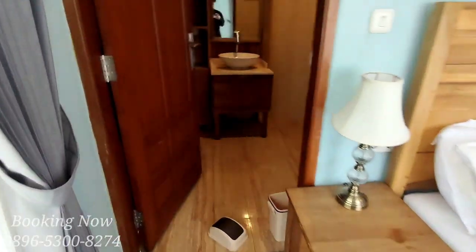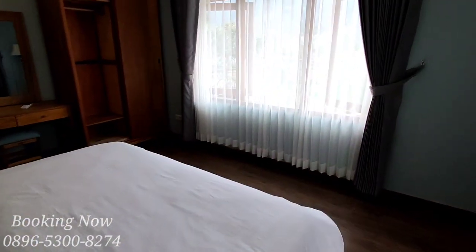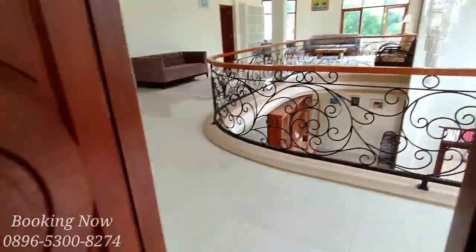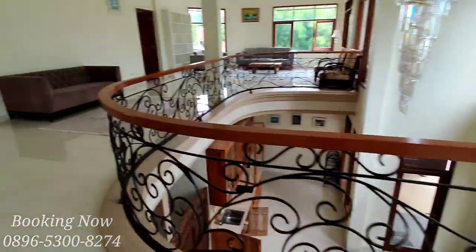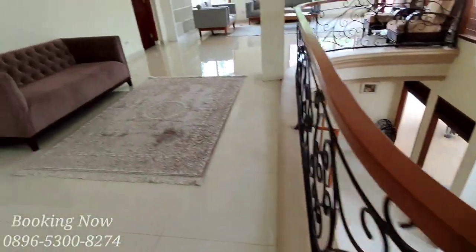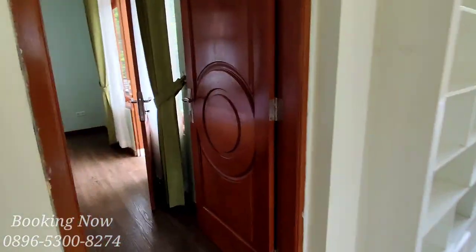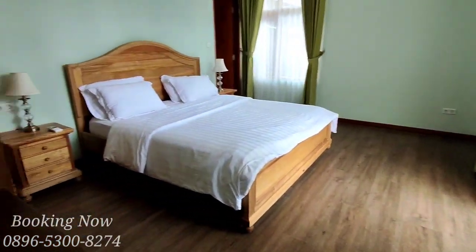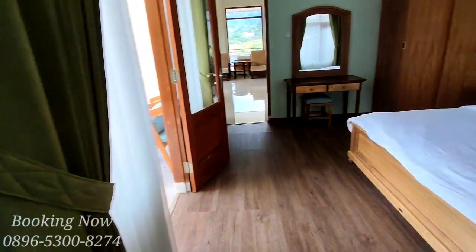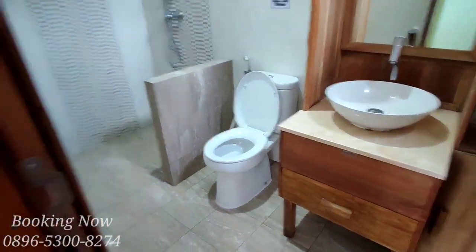Untuk kapasitas di villa ini maksimal hanya menampung 50 orang saja. Kita langsung menuju ke kamar yang terakhir, yaitu kamar yang ke tujuh. Untuk kamar yang ke tujuh memiliki balkon, dan yang memiliki balkon untuk kamar itu hanya kamar tujuh saja.